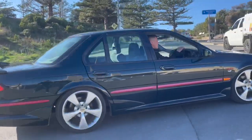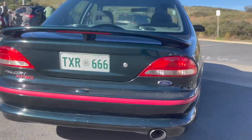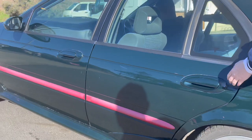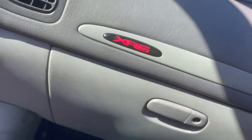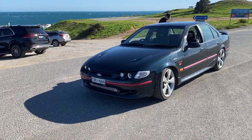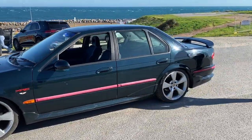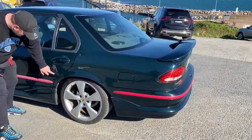That sounds healthy as. Hey bro, this is a cool car. Here she is. It's been sitting pretty much four years in a shed in Pencual, so it definitely needs a few things.